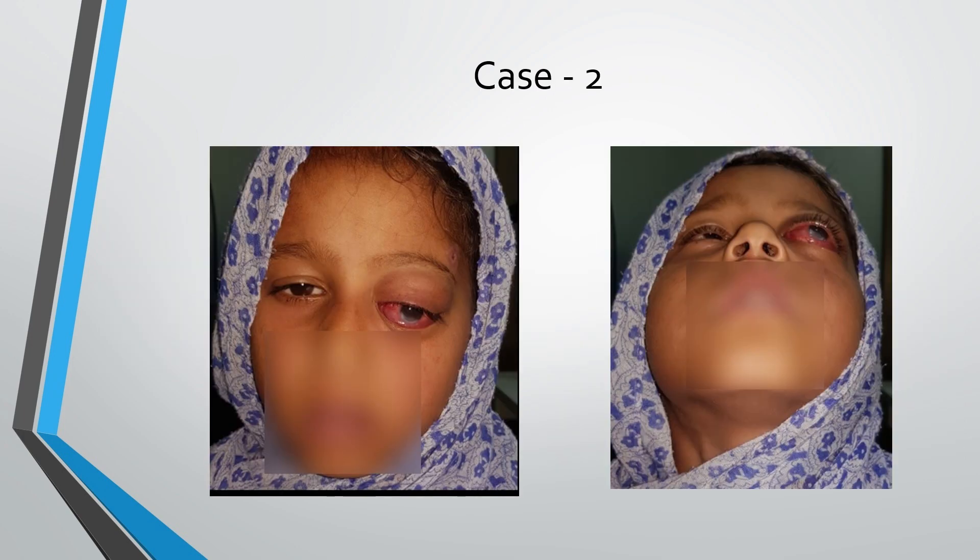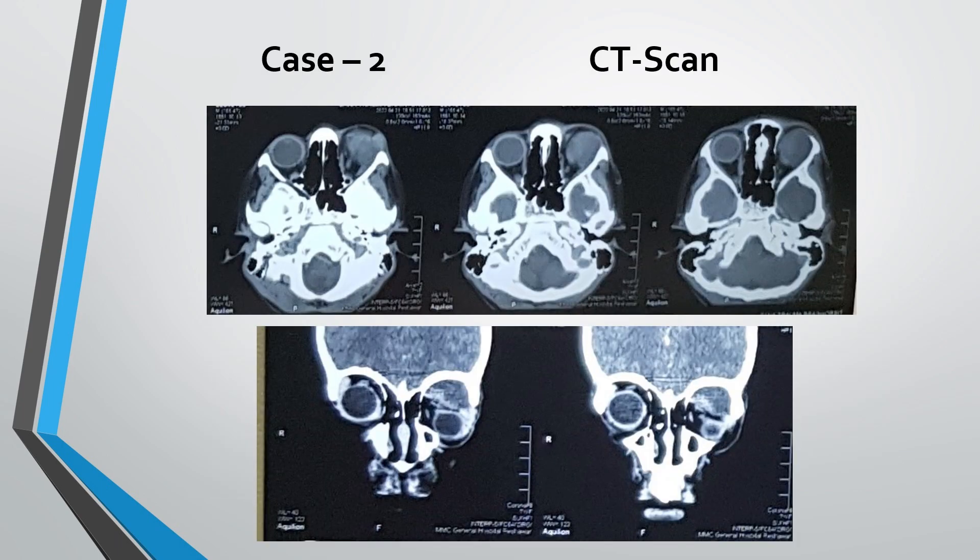Case 2 was a 9-year-old girl who presented with history of fall from a height and trauma to the left eye a week back. She had proptosis of about 6 mm and inferior dystopia. She also developed exposure keratitis due to proptosis. CT scan shows collection of fluid in the superior orbit pushing the eyeball downward and forward.